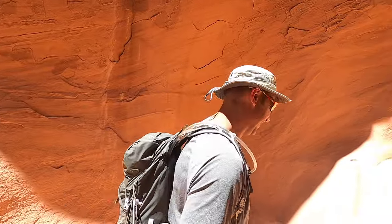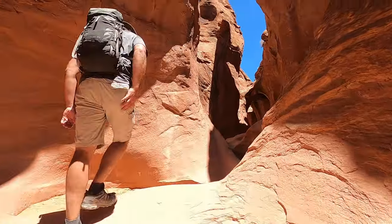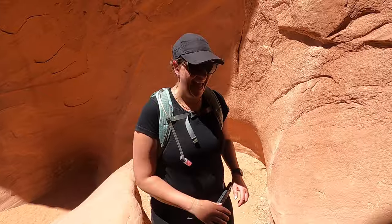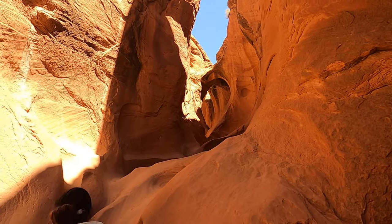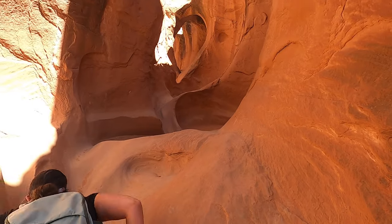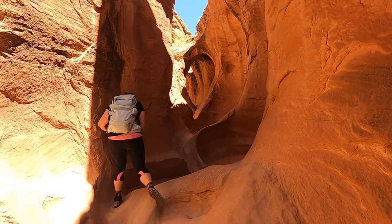You make it look so easy — five seconds, pretty much. Look at that. That's slick rock — that's why they call it slick rock.